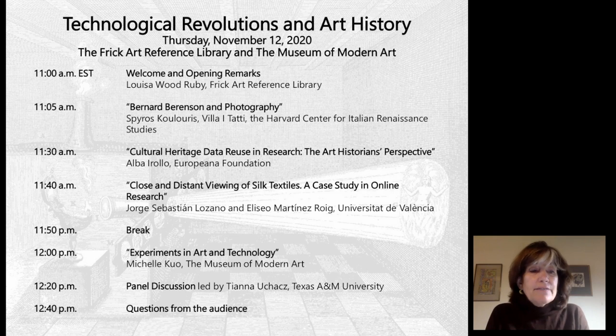If you go to our Frick Digital Art History Lab website, you can see a list of the titles and links to sign up for the rest of the series, taking place on January 14th and March 11th. Also in the chat, you can find a link to the speakers' full biographies and abstracts of their talks. There will be a question and answer period at the end today, from about 12:50 to 1 p.m., so please write down your questions. You can put them in the Q&A box on your screen, and the Q&A will be run by Samantha Deutsch and myself, both from the Frick.